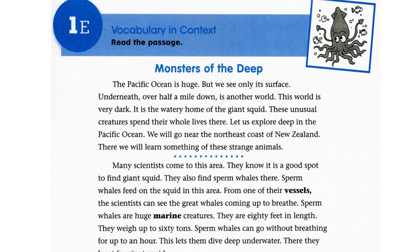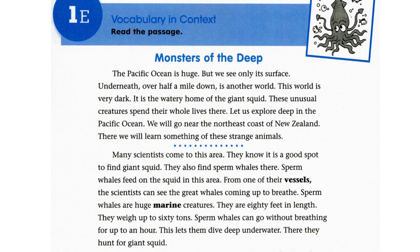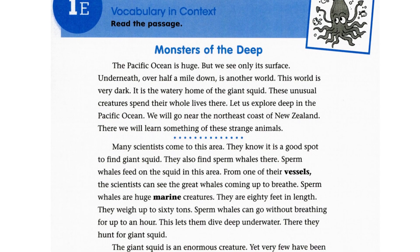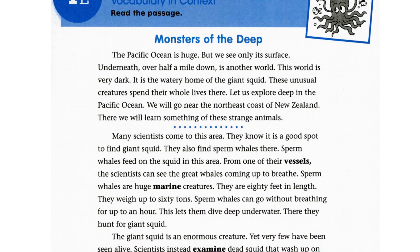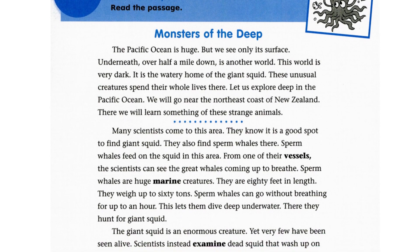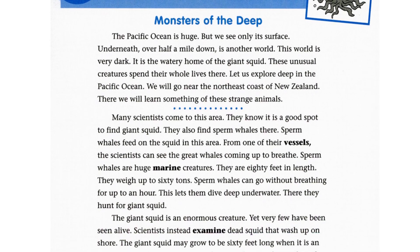The Pacific Ocean is huge, but we see only its surface. Underneath, over half a mile down, is another world. This world is very dark. It is the watery home of the giant squid. These unusual creatures spend their whole lives there. Let us explore deep in the Pacific Ocean.